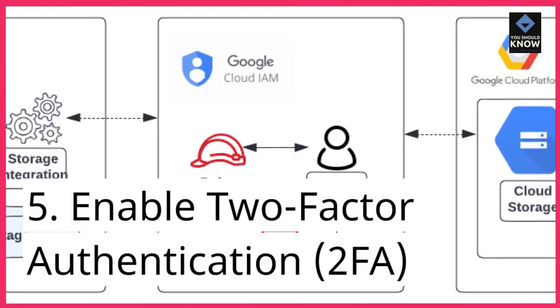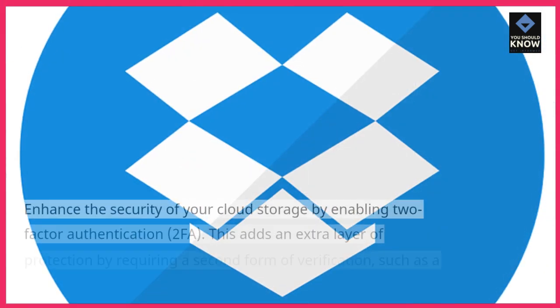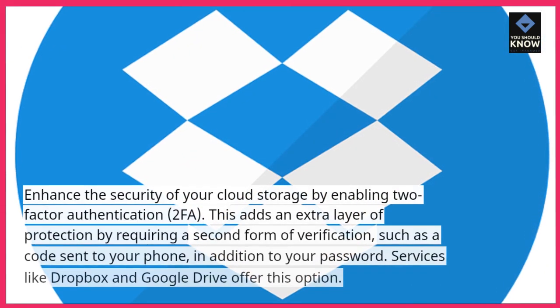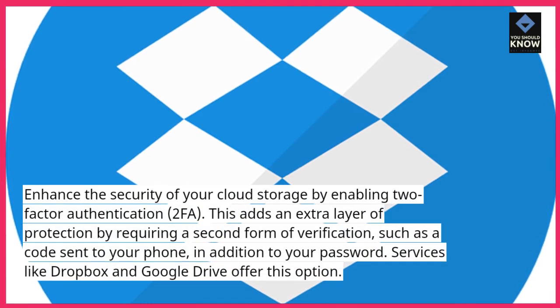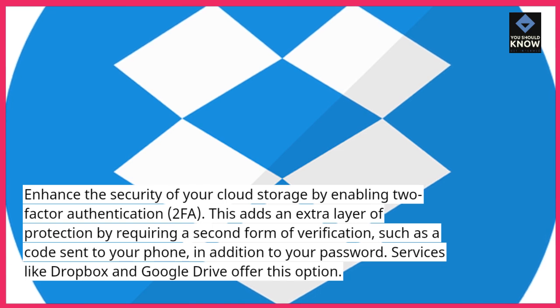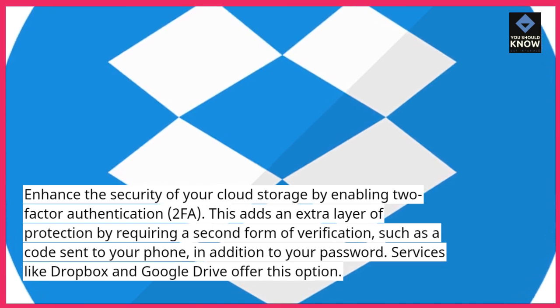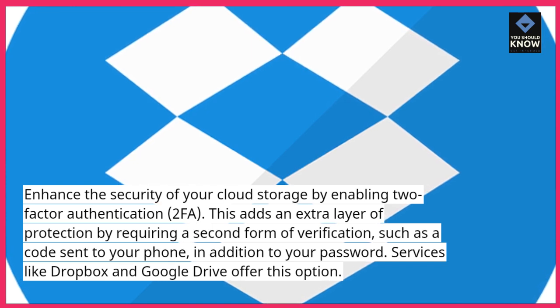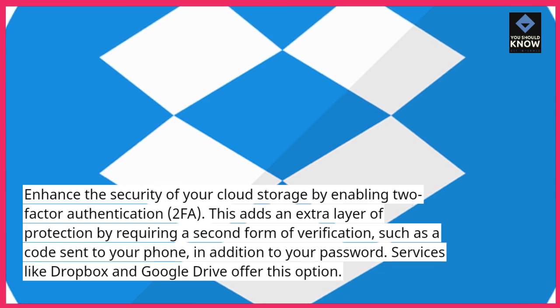5. Enable two-factor authentication, 2FA. Enhance the security of your cloud storage by enabling two-factor authentication, 2FA. This adds an extra layer of protection by requiring a second form of verification, such as a code sent to your phone, in addition to your password. Services like Dropbox and Google Drive offer this option.